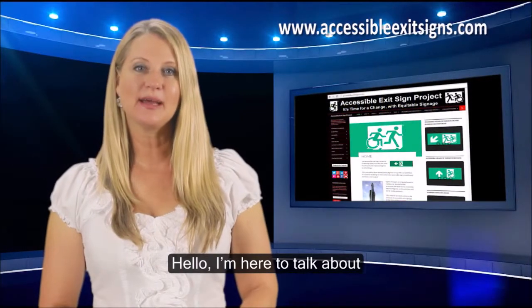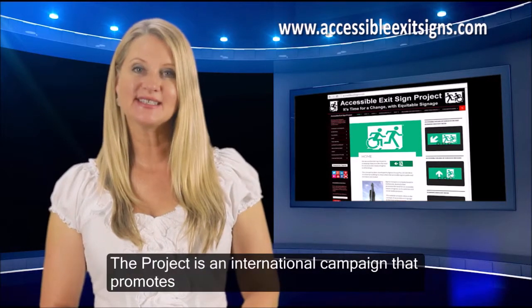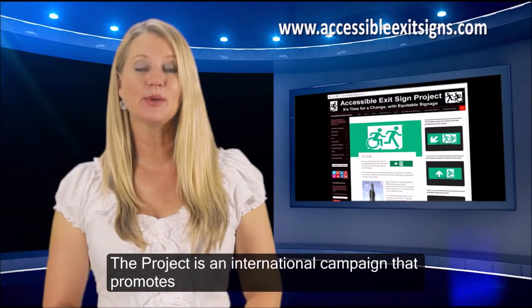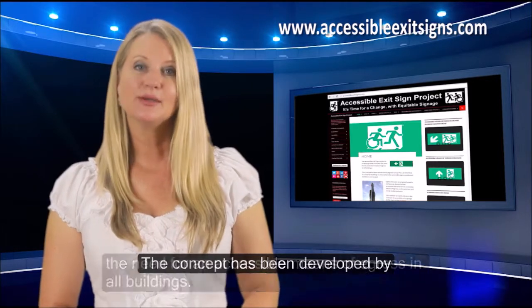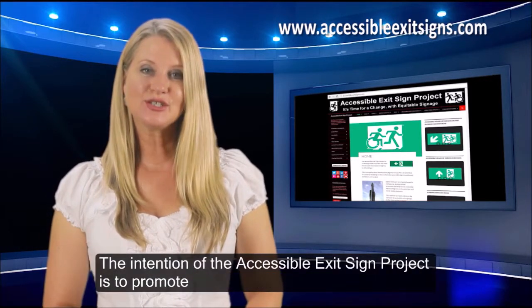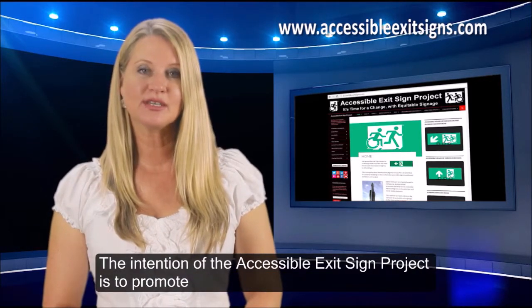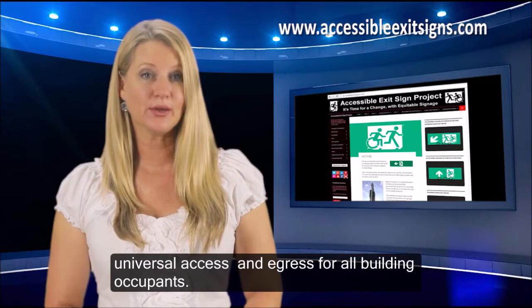Hello, I'm here to talk about the Accessible Exit Sign Project. The project is an international campaign that promotes the need for an accessible means of egress in all buildings. The concept has been developed by Egress Group in Melbourne, Australia. The intention of the Accessible Exit Sign Project is to promote universal access and egress for all building occupants.